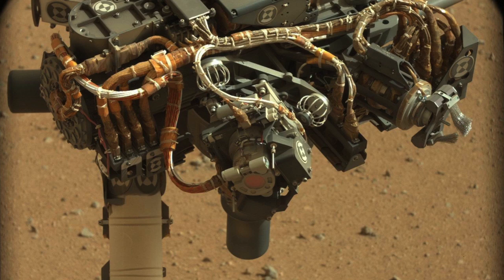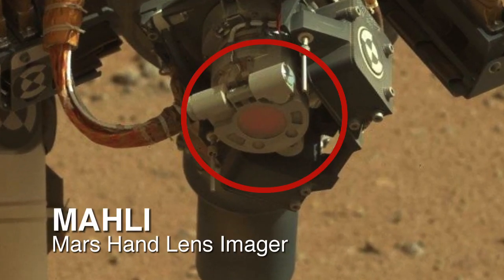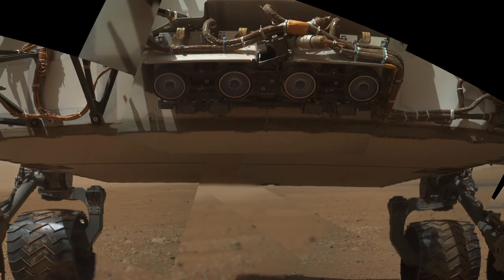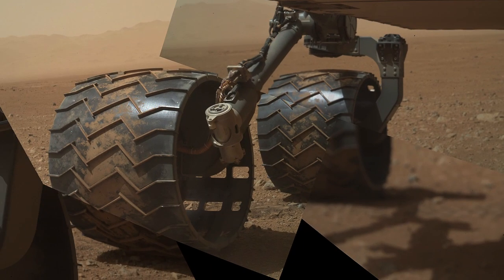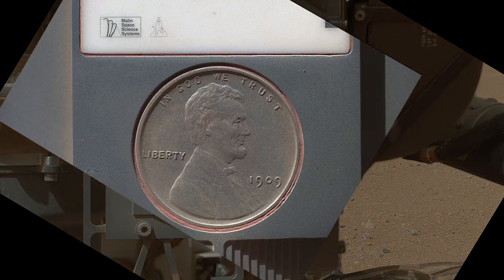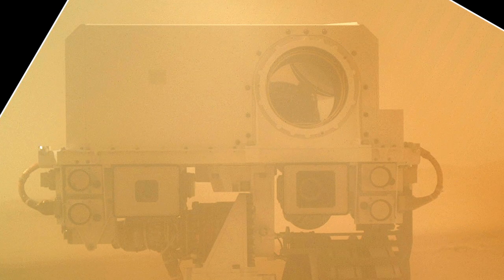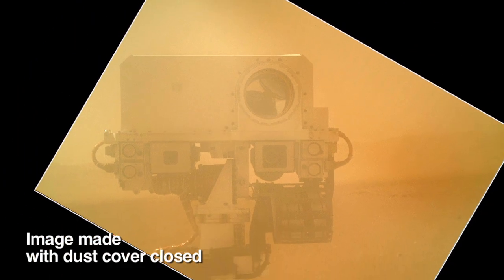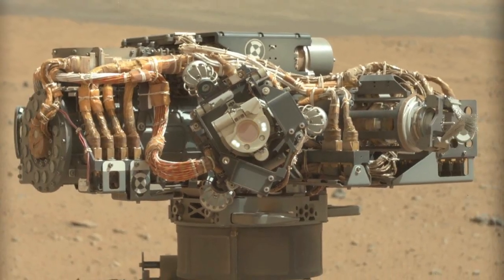Over the past seven days, we've been doing checkouts of the arm instruments, including the MAHLI imager, which is a very versatile instrument that can focus on things that are close by and very far away. The imager has generated some spectacular shots of the underbelly of the rover and its wheels, of a 1909 Lincoln penny that we mounted on the rover for calibration purposes so we can check that the camera is operating properly, and it's also been used to generate a nice self-portrait of the Mastcam on the rover, a portrait that's taken by the arm looking back, the same way you would take a picture of yourself using a cell phone.